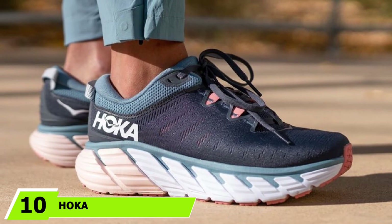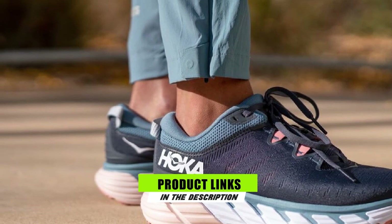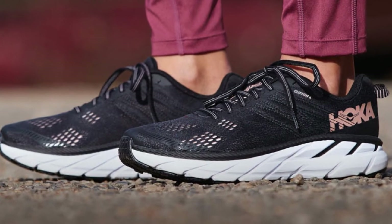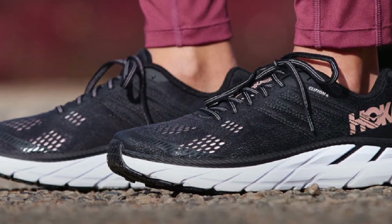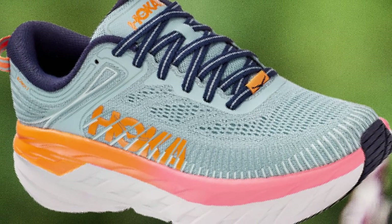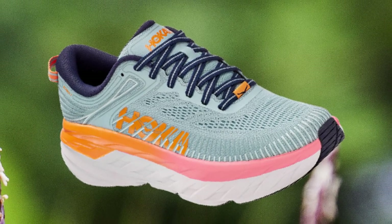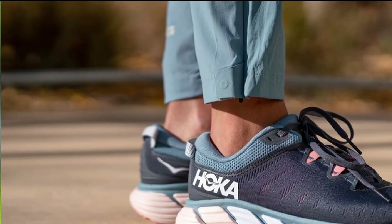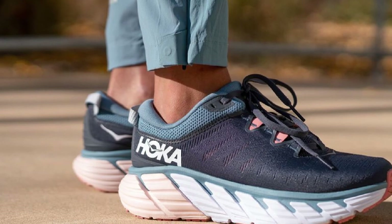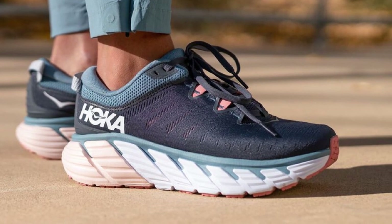Finally, at number 10 is Hoka. Runner's World voted the Rincon an Editor's Choice for a speed shoe in its fall 2019 shoe guide. The shoe delivers a combination of heavy-duty cushioning and a featherweight feel. The first iterations were big and bulky, but after trying several models, the Rincon became a favorite for the road. After a couple hundred miles, you'd barely notice the wear, and it handles distances from a 6-miler up to 13 miles comfortably on any type of pavement. At $115, it delivers performance and longevity.